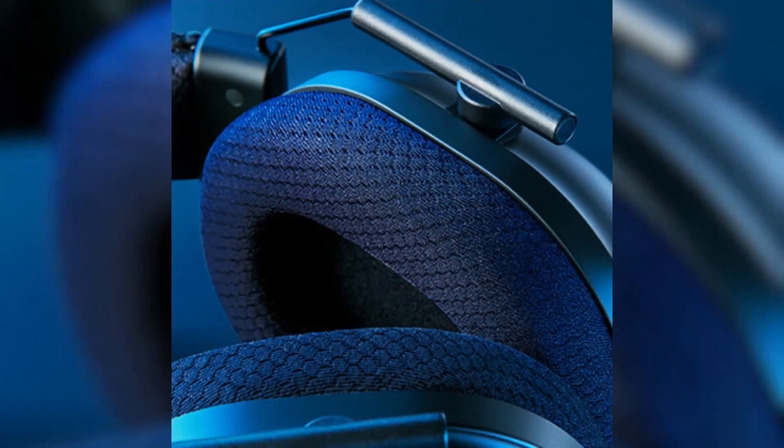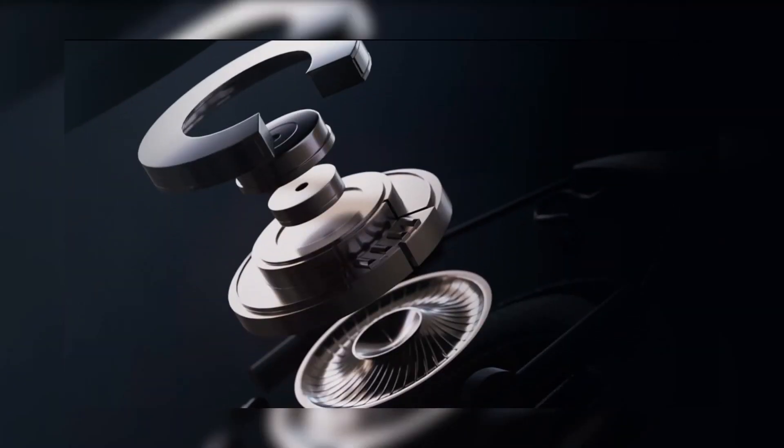The Razer BlackShark V2 Pro is a great choice for gamers who are looking for a comfortable and high-performance headset.